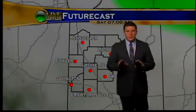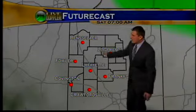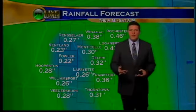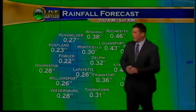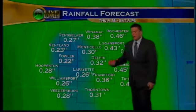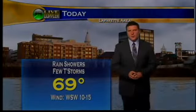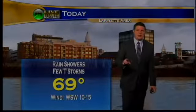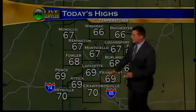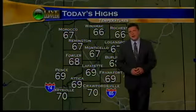Saturday is much of the same story — mostly sunny to partly cloudy skies. Futurecast is showing a couple more clouds than I'd like for Saturday. As far as rainfall amounts go today, we're talking about anywhere from a quarter to even a half inch of rain throughout the area. Plenty of rainfall associated with this system. Your high temperature this afternoon is 69 degrees — about 2 to 3 degrees above average for this time of year. Crawfordsville 70, 67 in Monticello.